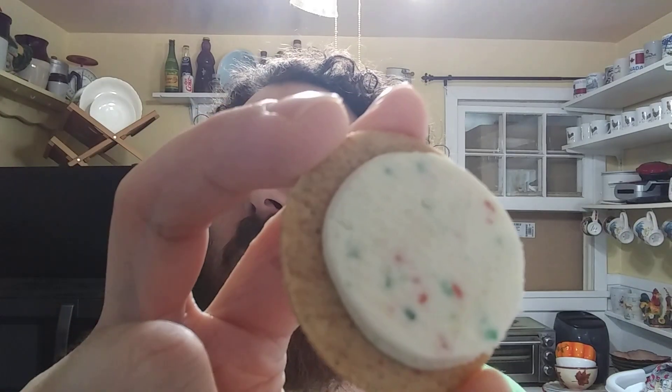You've got red and green sprinkles on the inside. I'll stick it back together and we'll taste it dry first, then with the milk — like we always do. All right, here we go.